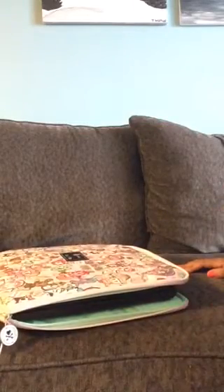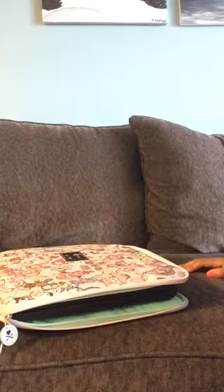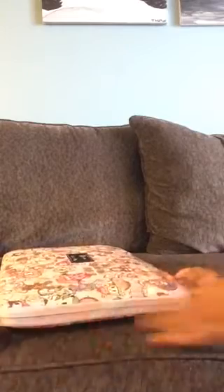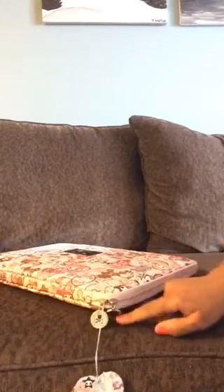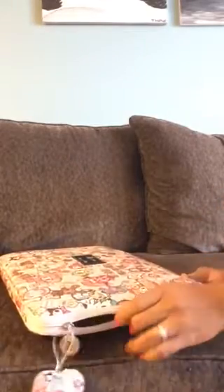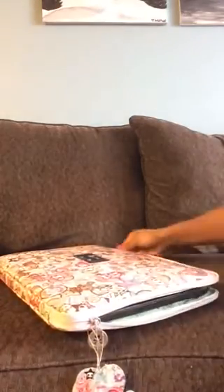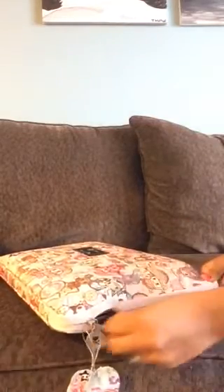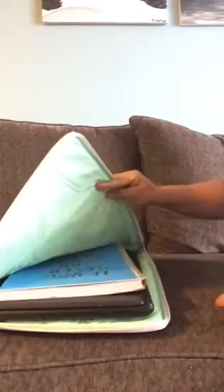I couldn't have asked for a better-sized case; it's not too big or bulky and it fits perfectly. It zips all the way around and has double zippers, so you could move them to whatever corner you need. As I was saying, if you had extra paper or a notebook you wanted to slip in with your computer, you can do that — it still has a little room. And if you had multiple things in here, you could look through and take out exactly what you needed without dumping everything out.